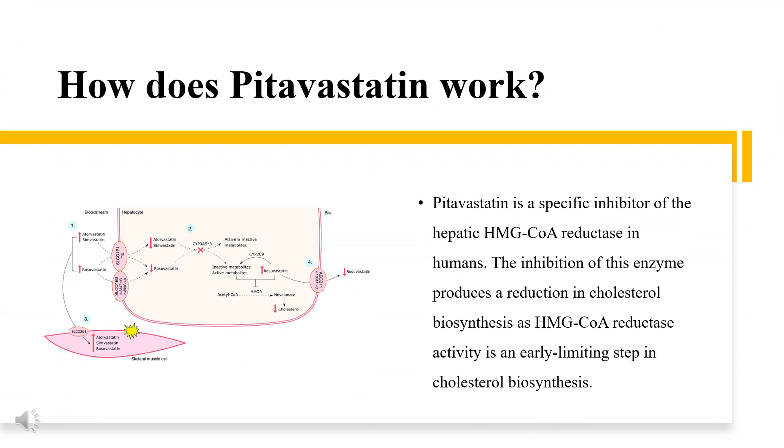How does pitavastatin work? Pitavastatin is a specific inhibitor of the hepatic HMG-CoA reductase in humans. The inhibition of this enzyme produces a reduction in cholesterol biosynthesis, as HMG-CoA reductase activity is an early limiting step in cholesterol biosynthesis. This inhibitory mechanism produces a reduction in cholesterol synthesis, which has been observed to increase the number of LDL receptors on cell surfaces and enhance receptor-mediated metabolism of LDL and clearance. Additionally, pitavastatin-driven inhibition of LDL production inhibits hepatic synthesis of VLDL, as LDL is the precursor for these molecules.